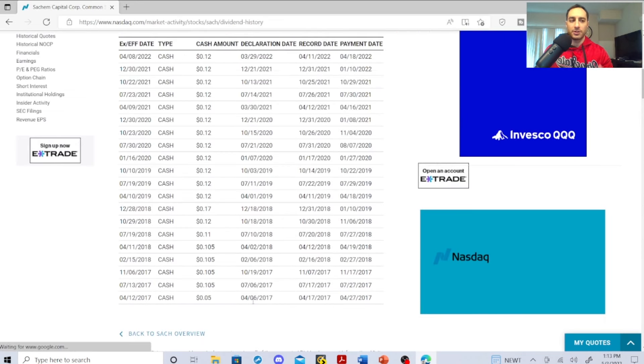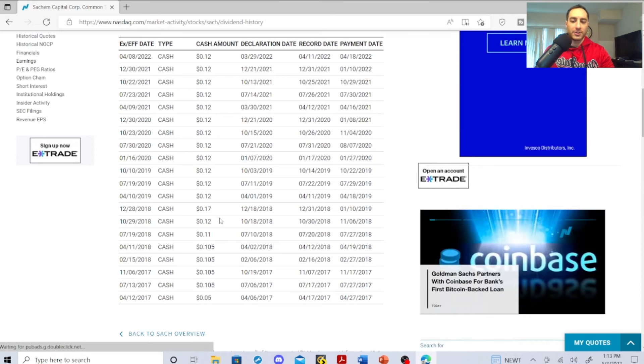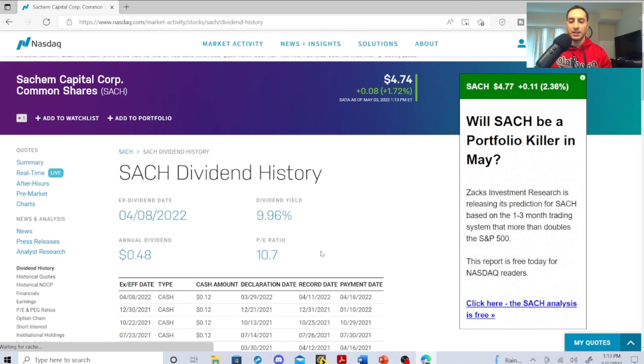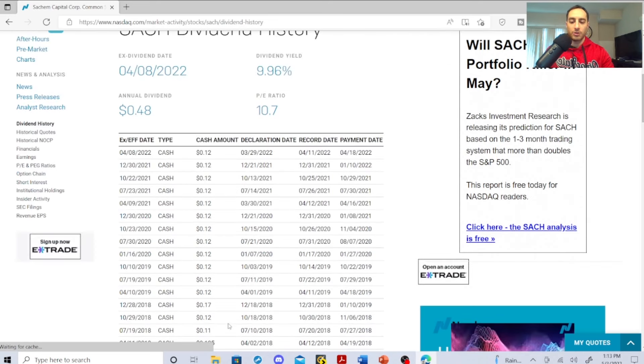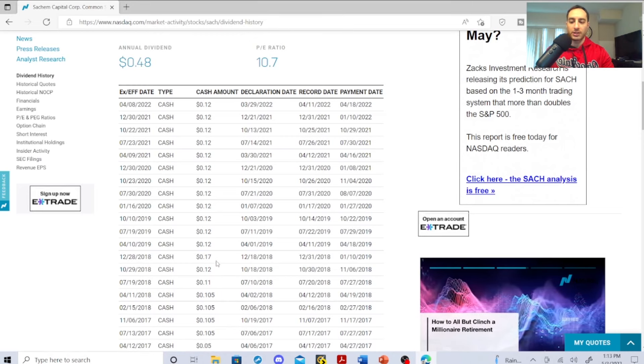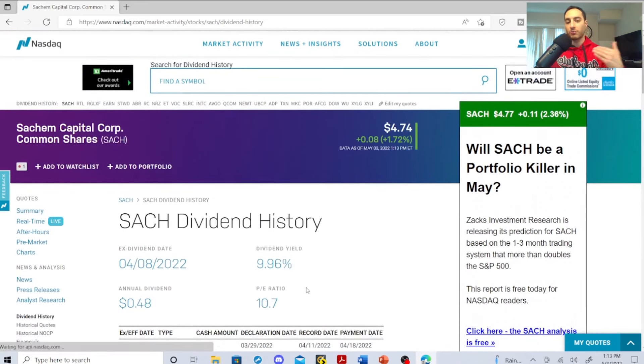Going over their dividend history: in 2017 it was less than $5, hitting 5 cents, then 10 cents, then 2018 hit 11 cents, 12 cents, 17 cents, then back to 12 cents. Revenue is increasing. They're sitting at $4.74 with a PE ratio of 10.7, annual dividend of 48 cents, and a dividend yield of 9.96%. The dividend hikes could be coming, and that's why I own them. Their revenue is increasing and their price per share shows a lot of potential. I see a lot of potential in them.